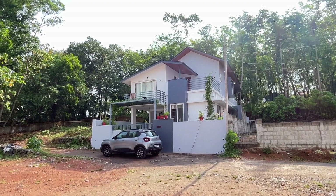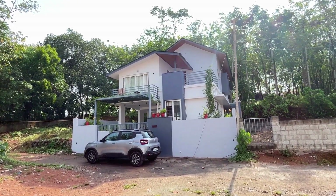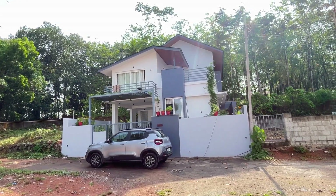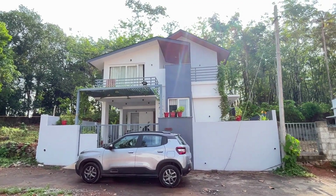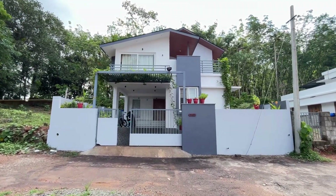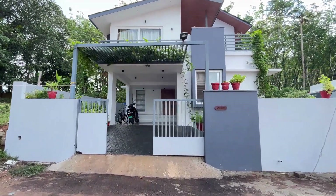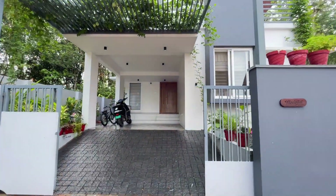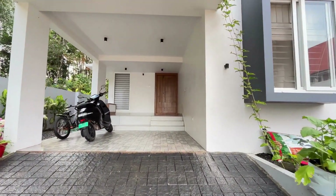Hi friends, welcome back to our channel. This video is a home tour video. We have a 5-cent plot and 1800 square feet. We are a joint family. We have 3 challenges to satisfy the requirements. The architect, Mr. Shinoban's team, helped us satisfy all the requirements.